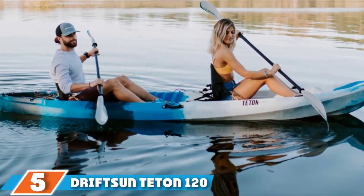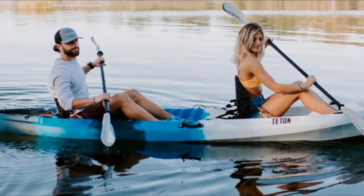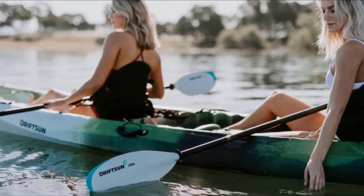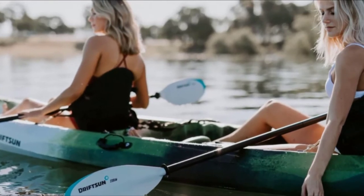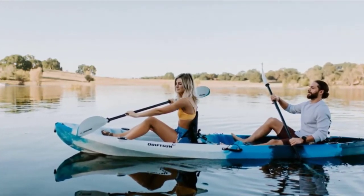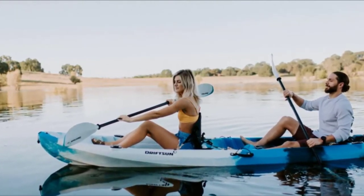The number 5 position is held by the DriftSun Teton 120. This fishing kayak is 12 feet long with a total weight capacity of 500 pounds. In addition to two seats in the bow and stern, it also features an optional central third seat for a child, pet, or extra fishing gear. There are four fishing rod holders flush-mounted to the deck and two additional mounting points for accessory attachments. Each paddler has access to a watertight storage compartment directly in front of their seat, as well as a built-in cup holder. The large rear storage area is great for tackle boxes and other large fishing supplies, featuring a bungee deck tie-down system to keep gear secure.